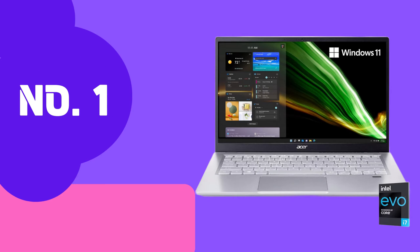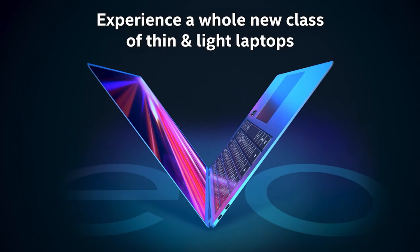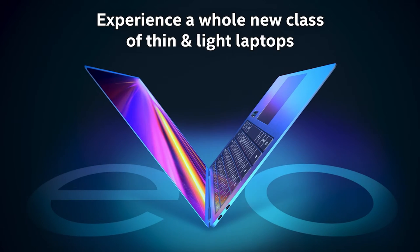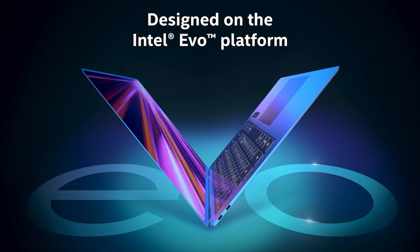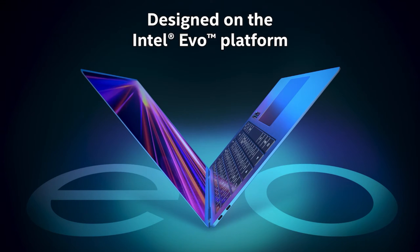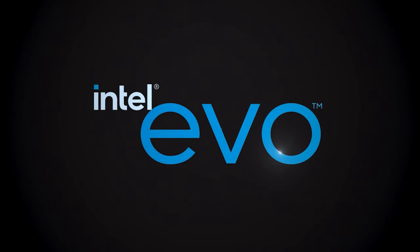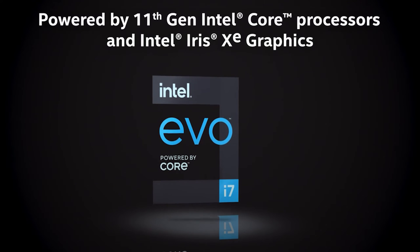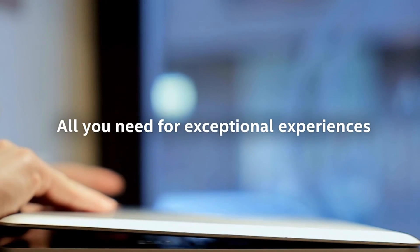Our first destination is none other than the Acer Swift 3, a budget-friendly laptop that has become the talk of the town in 2024. The Acer Swift 3 doesn't just sport a sleek design — it's a performance beast. Fueled by a robust processor, this laptop is your trusty companion for seamlessly handling multitasking and resource-intensive coding tasks. It's about crafting solutions with speed and efficiency.